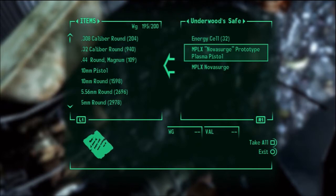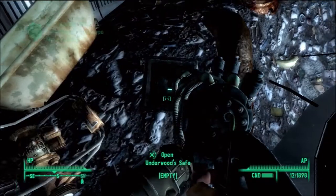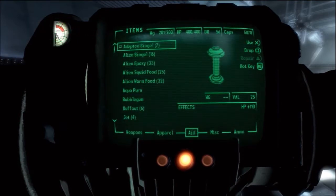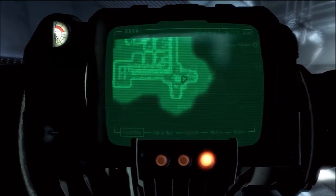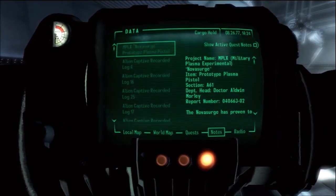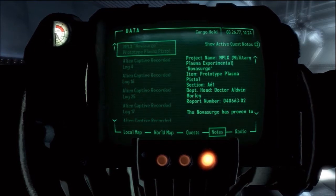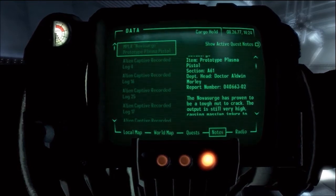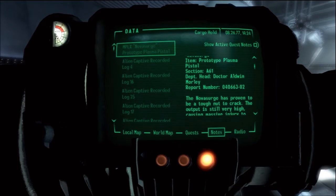What is that? It's a prototype pistol. Why is it a note — like, a note about the pistol? I'm over-encumbered. I don't care about being over-encumbered. Project name: MPLX Military Plasma Experimental Nova Surge Item Prototype Plasma Pistol. Section A61, Department Head Dr. Aldwin Morley. Report number 040663-02.